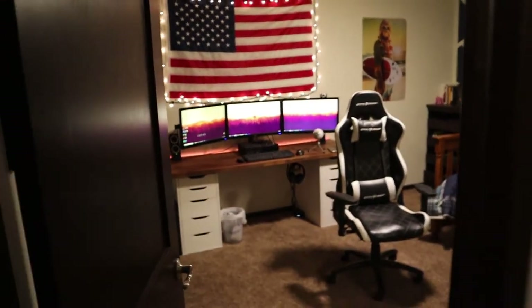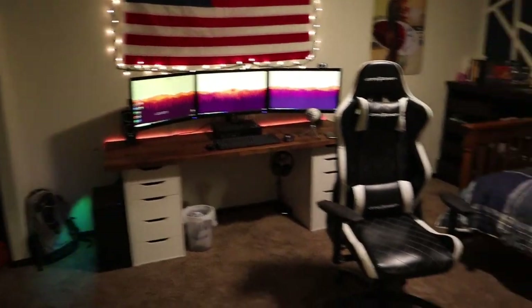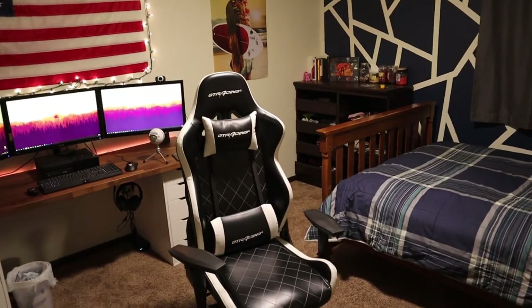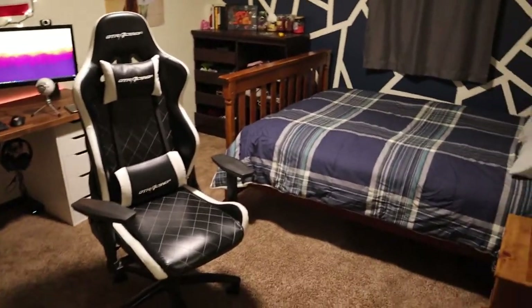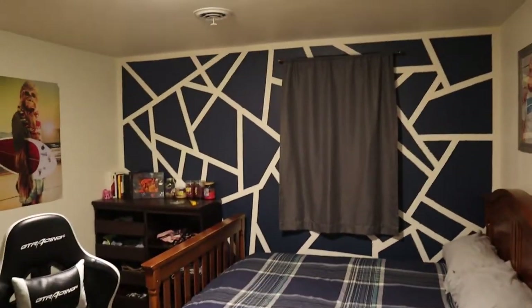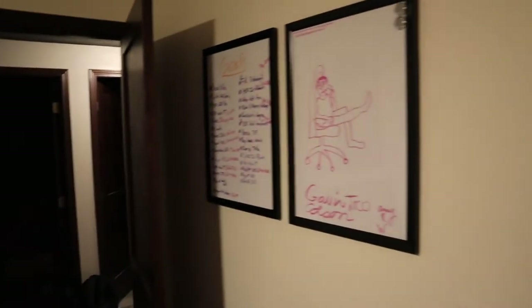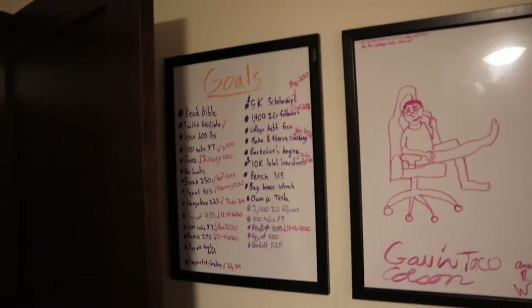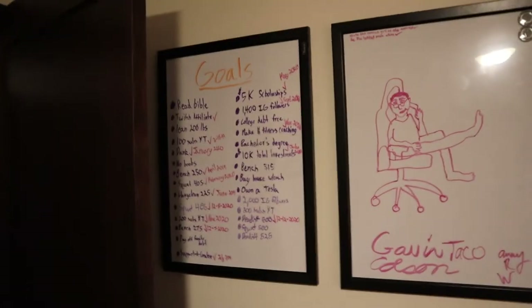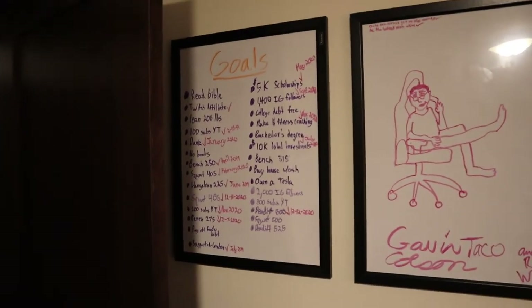Now here is the room tour. We come into my room — there's my desk right there. My gaming chair, it's a GT Racing, got it for Christmas one year, probably about $150-ish. And then if we look to the right, we have my bed. I have all my goals written on a board. I think it's really fun — you can see when you accomplish them, check them off, date them. It's a reminder of sorts.